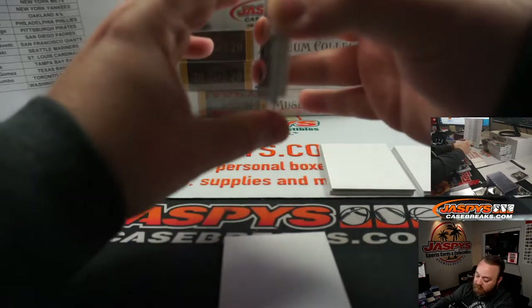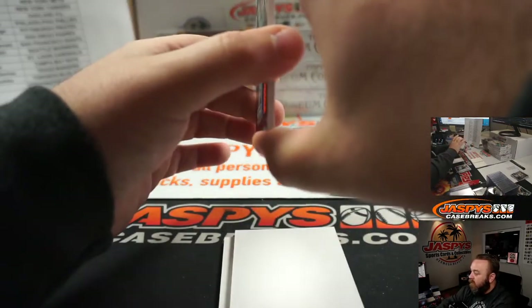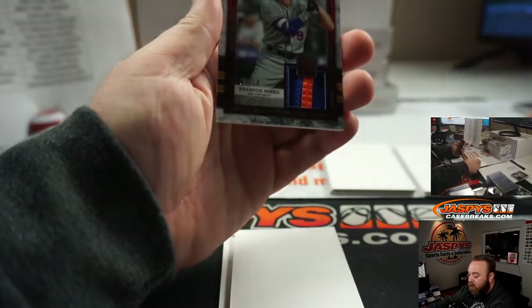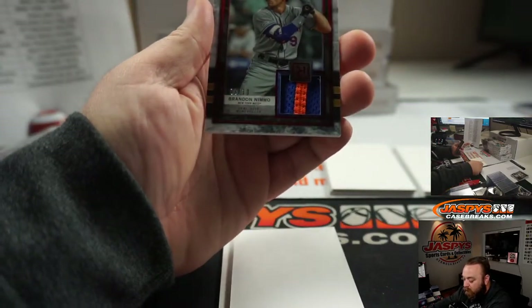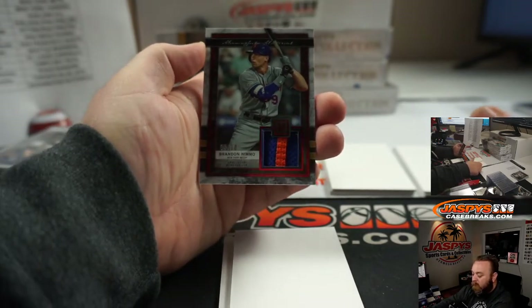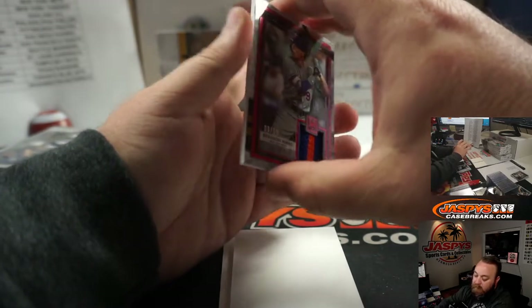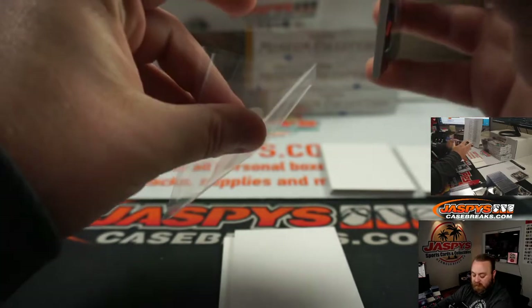Depending on which break you buy the Giants in, obviously there's kind of a schedule — I think there's already some breaks that are sold out tomorrow. Really low-numbered patch here — Brandon Nemo for the New York Mets, numbered 3 out of 10. New York Mets going to Raymond Ayala. Congrats, Raymond.